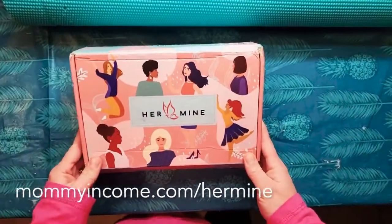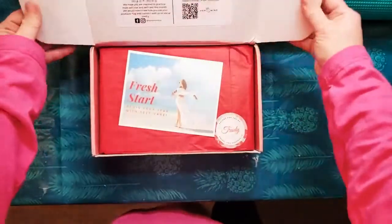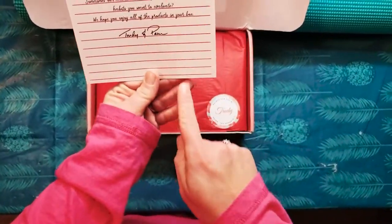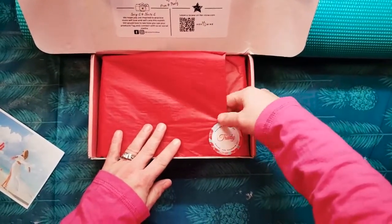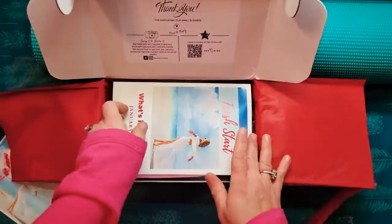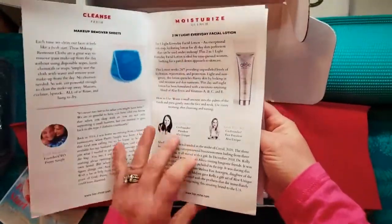This is actually the January box, and this is a subscription box that you can get monthly for any woman in your life. You can gift it to them, or you can gift it to yourself. There's always a thank you card on top, signed by Pam and Trudy, the owners, and it always tells you who your box was packed by with a special note — 'Ring in the new year with this fresh start.' It says hand-packed by Trudy.